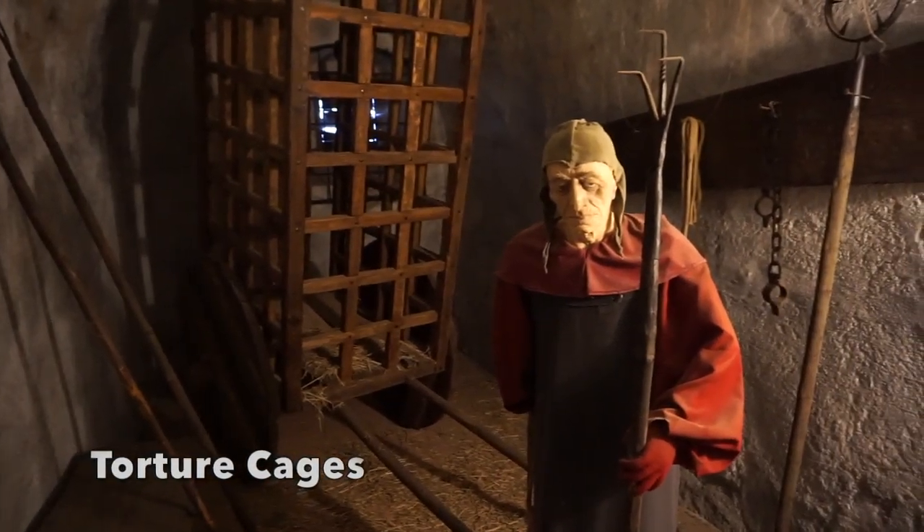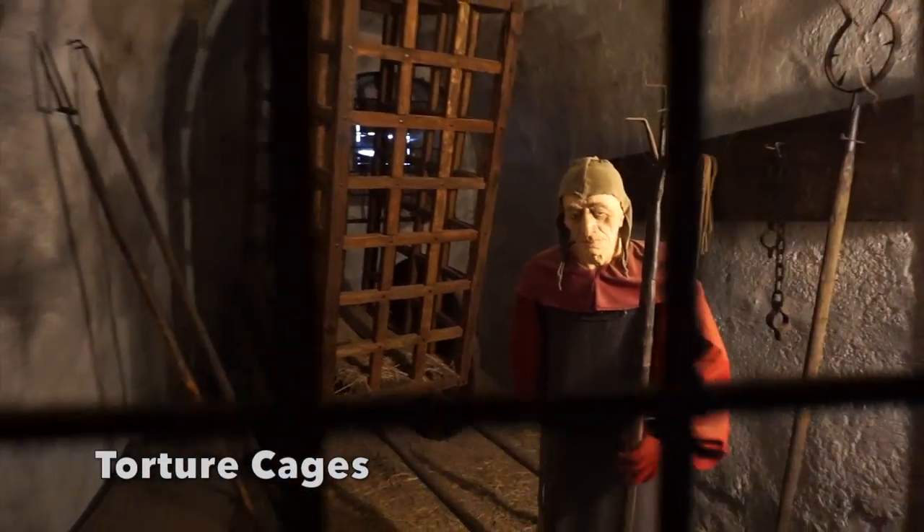Torture cages were either paraded through the town square or hung from the ceiling. The victim would be poked or prodded with different instruments and weapons.